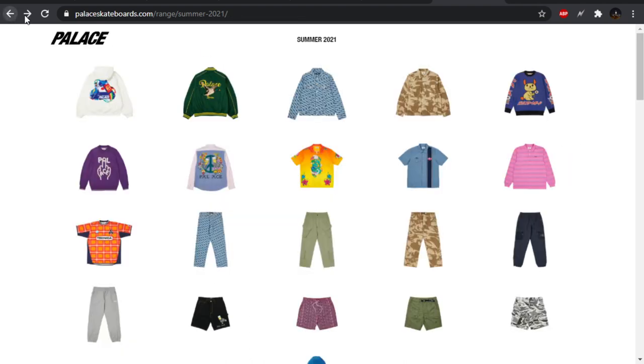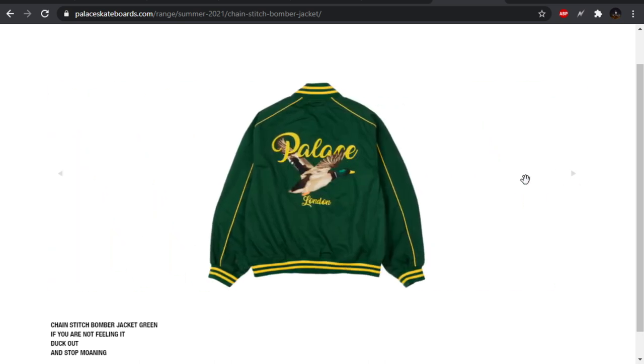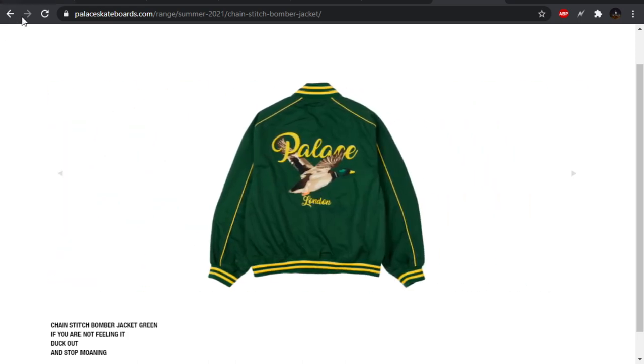It comes in those two colorways, and that is it. Next up, we have another jacket — this was among one of the earlier teasers for this season — the Chain Stitch Bomber. It says bomber, but I get big varsity vibes off this with the piping and the ribbon as well. As far as the graphic on the back goes, I love this — a duck, or a mallard, and then Palace in cursive, I believe embroidered, looks beautiful. I would have rather seen this on a chore coat with maybe a corduroy collar. The green one is the best just because it goes with the mallard.